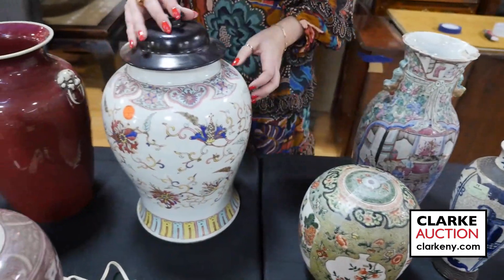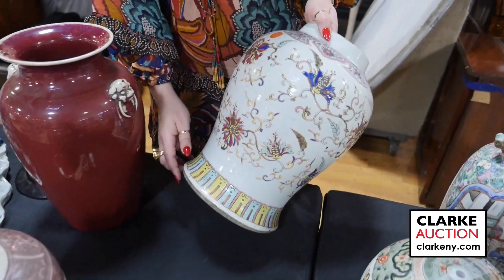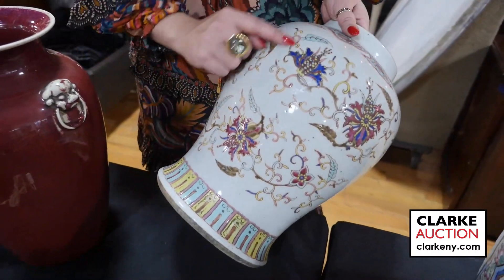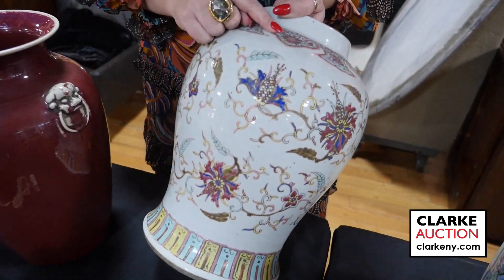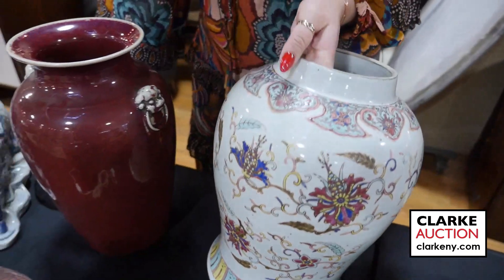From the same estate in Queens, this is a Chinese Famille verte vase — ex-Sotheby's Arcade Auctions. It's just nice with the multi-colored chrysanthemum enamel decoration and the Rui pendants. Take a look at the underside; it does come with a fitted wood top.